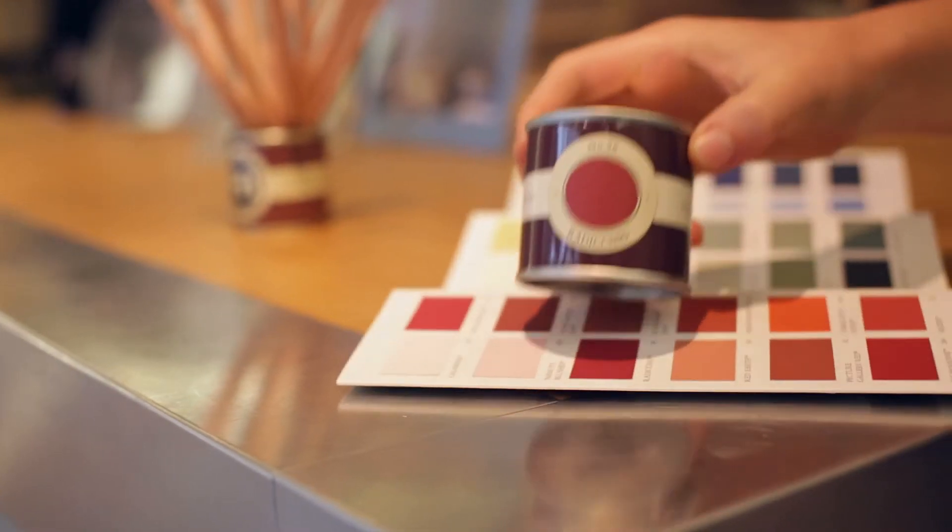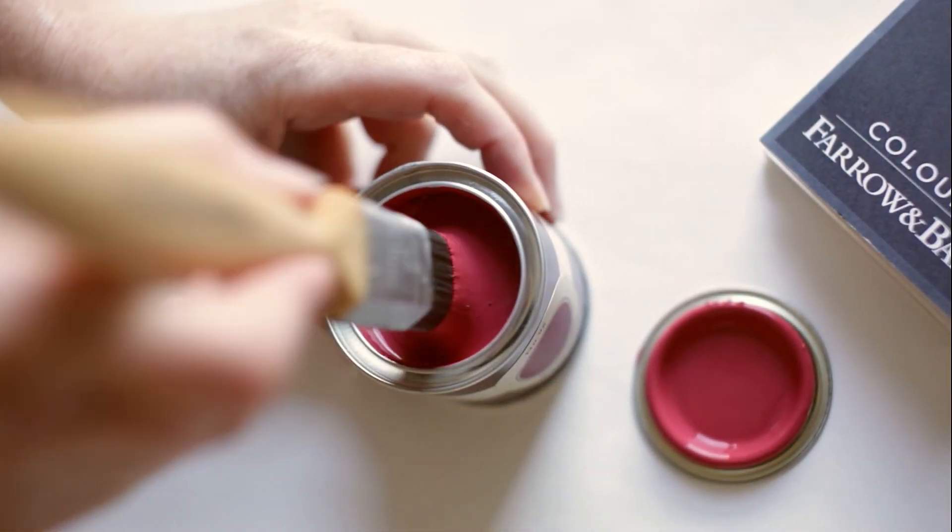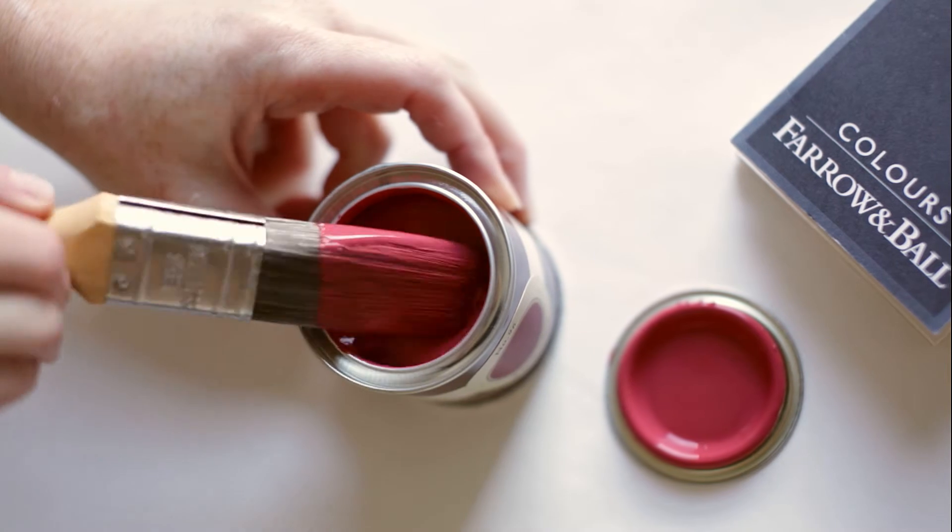The same colour can often look quite different depending on the light, so it's always useful to test them only in the first.